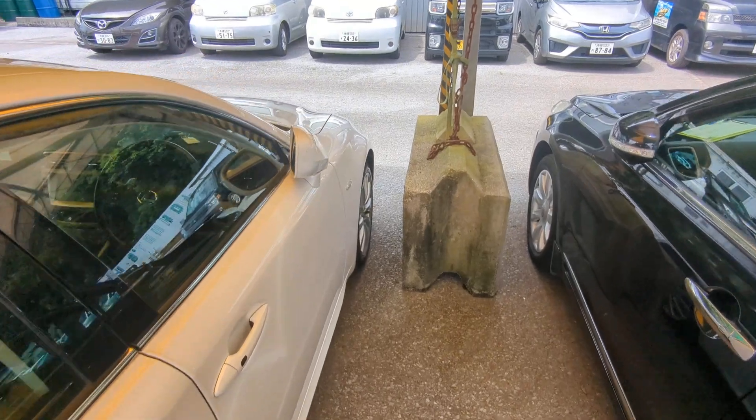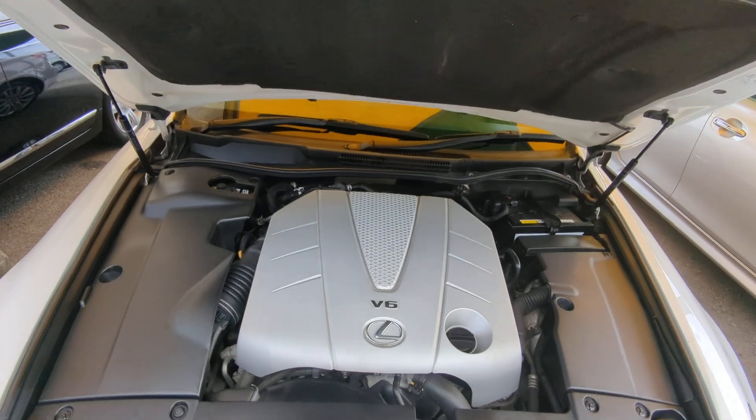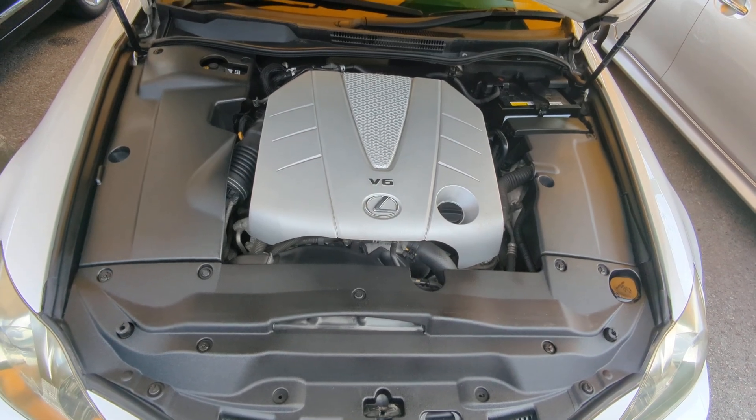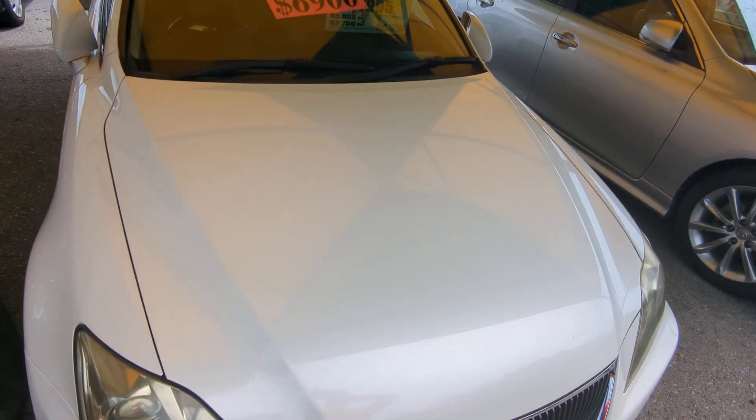Let's come to the front here and show you the engine compartment. There you have it — 3.5 liter V6. Again, these are harder to come by — the IS 350s. So this will not last long.